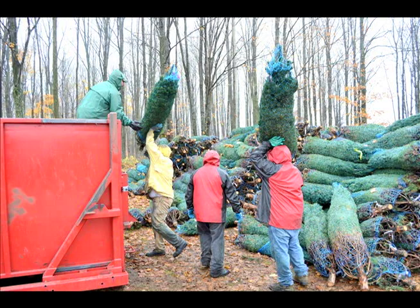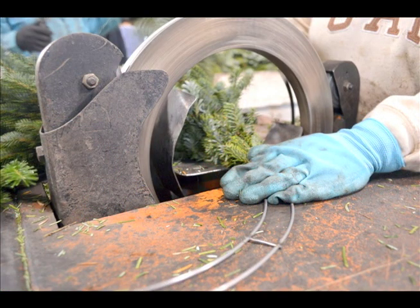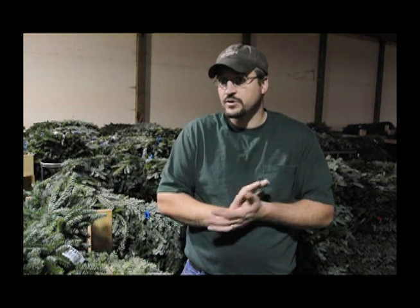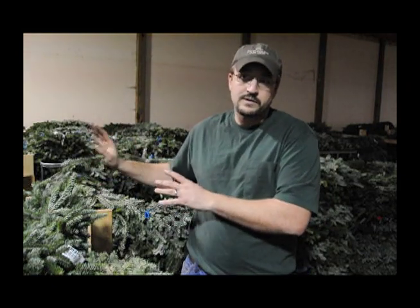We're taking that value and adding value to it. We cut the boughs — the branches — off the tree and bring that material in. We go through a sorting process where we use certain boughs for different types of products from the Fraser fir trees, whether it be small wreaths, large wreaths, kissing balls, or other decorative items.